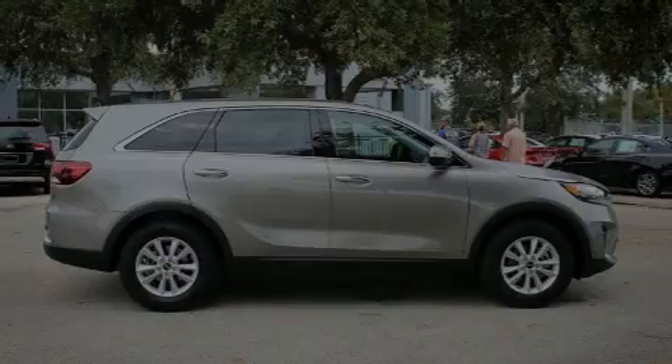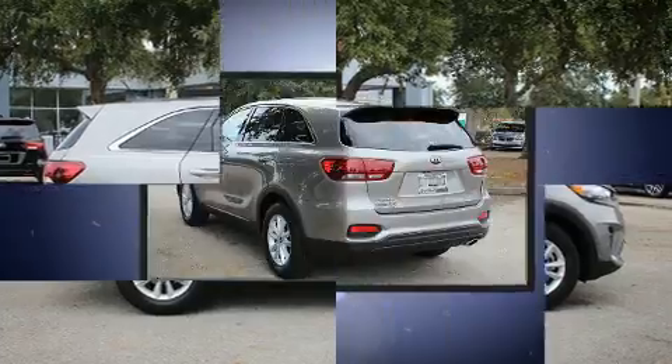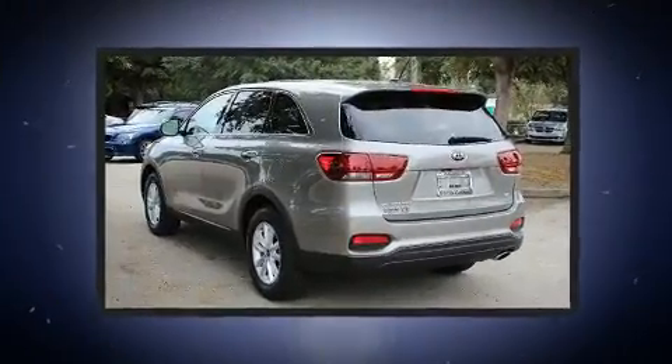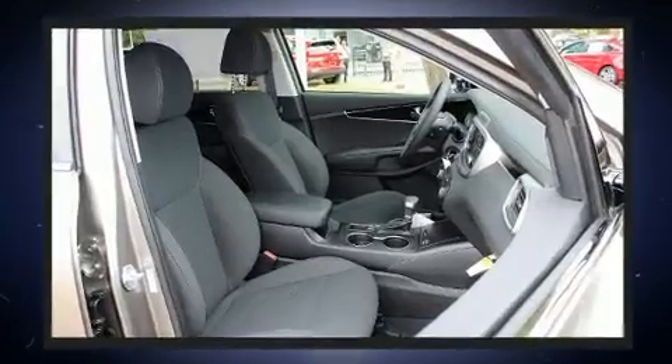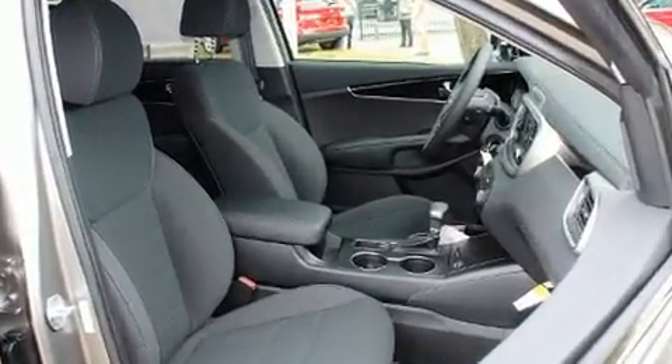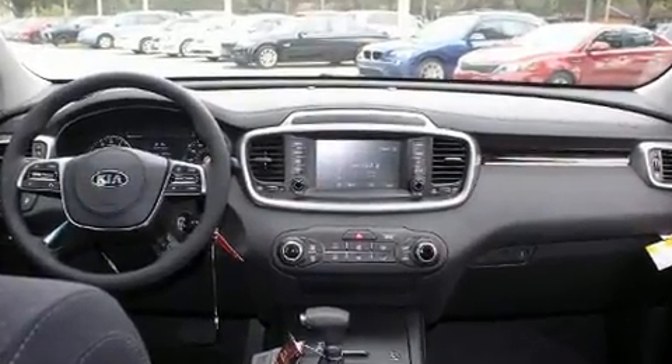Familiarize yourself with the 2019 Kia Sorento. It features a front-wheel drive platform, an automatic transmission, and a 2.4-liter four-cylinder engine. Kia prioritized fit and finish, as evidenced by one-touch window functionality, a tachometer, turn signal indicator mirrors, and remote keyless entry.